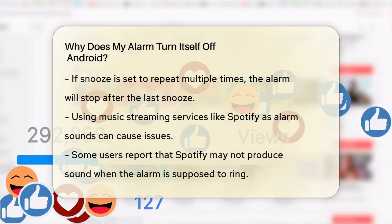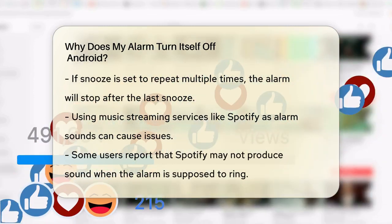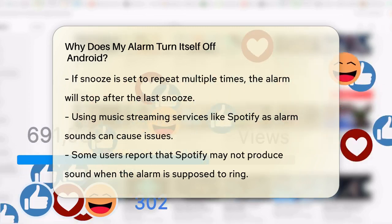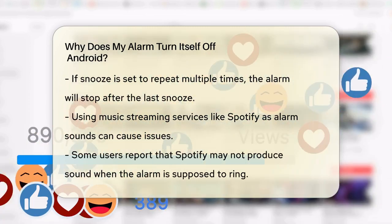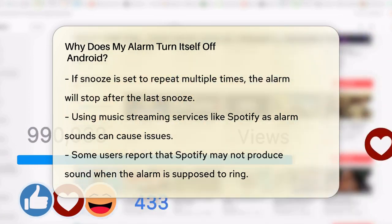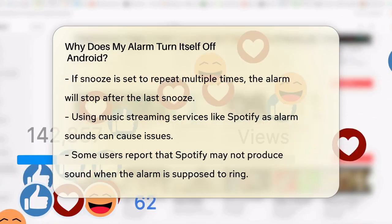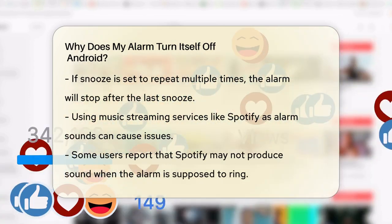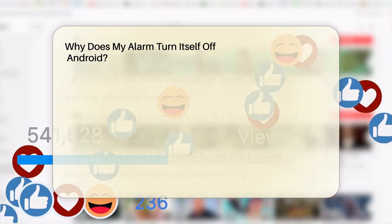Another issue could be related to the sound source you've chosen for your alarm. Some users have reported problems when using music streaming services like Spotify as their alarm sound — it sometimes doesn't produce any sound when the alarm is supposed to go off. To fix this, you can switch to the built-in alarm sounds on your Android device. Simply open the Clock app, go to the alarm you want to change, tap the down arrow, and select a different sound source.